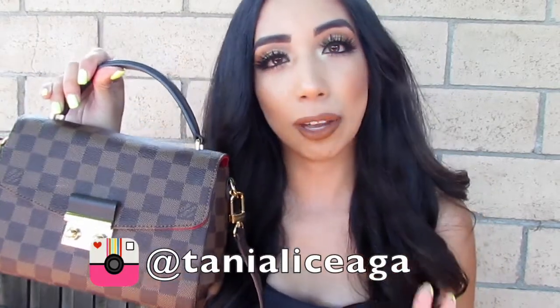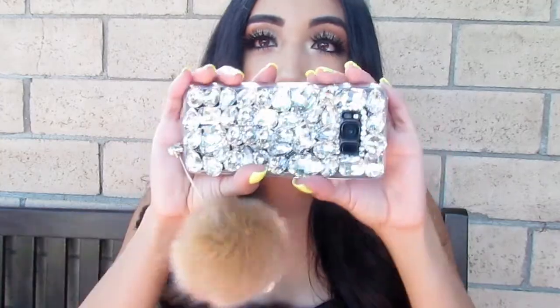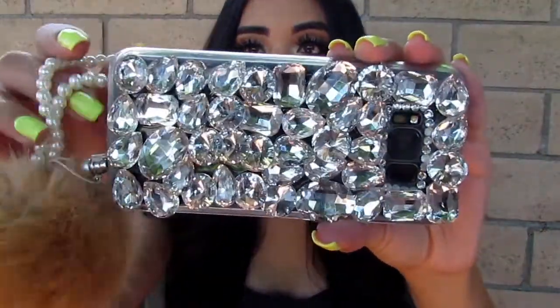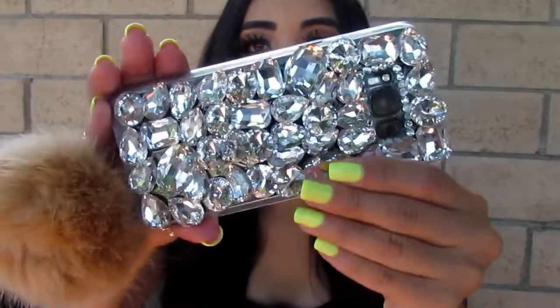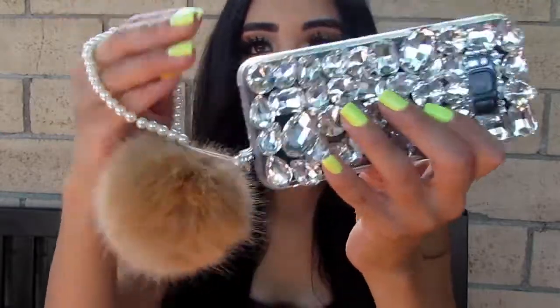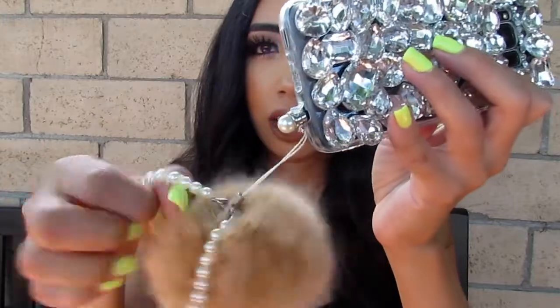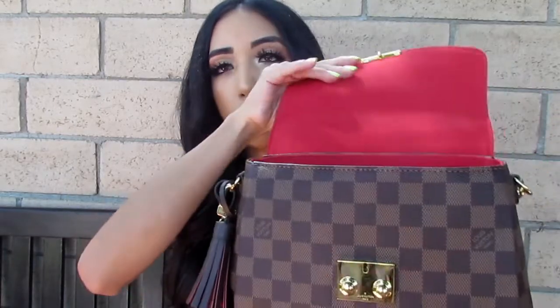If you guys don't follow me on Instagram I suggest you do, because I take pictures with this bag with outfits and different looks, so check that out. Let's get this video started. First thing I have here is my phone — this is the phone case I have, it's just super diamond, super bling. My nails are a highlight yellow, and then I have this little poof ball with like little pearls at the bottom — that's kind of how I carry my phone.